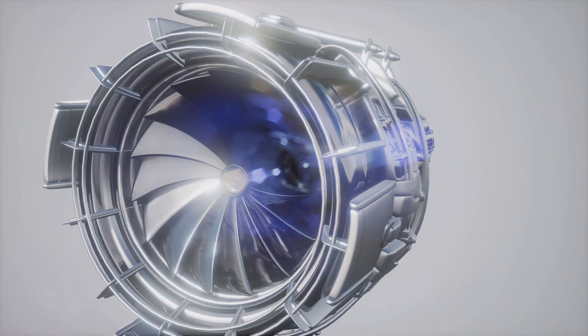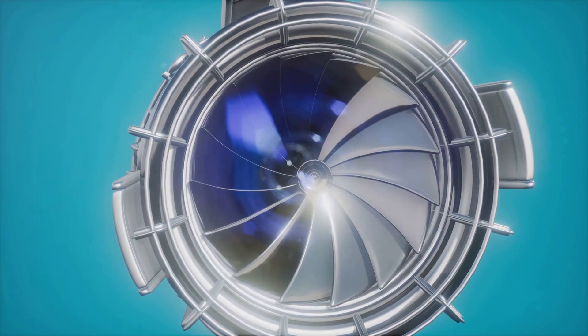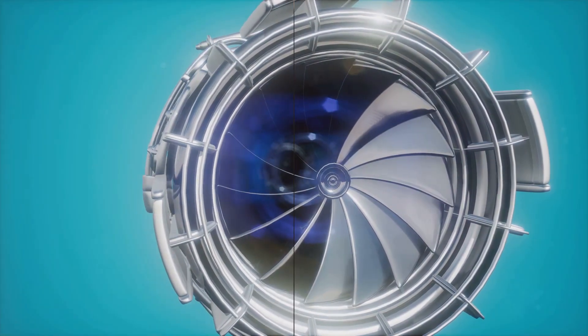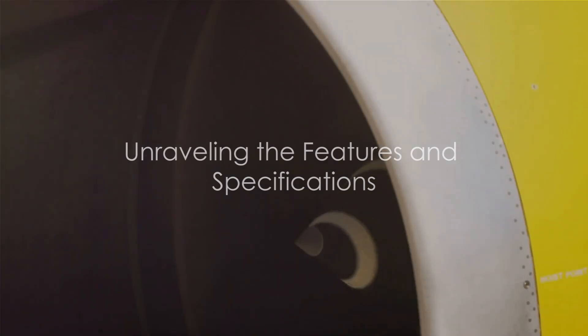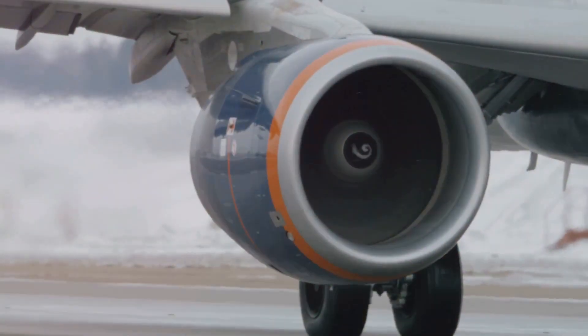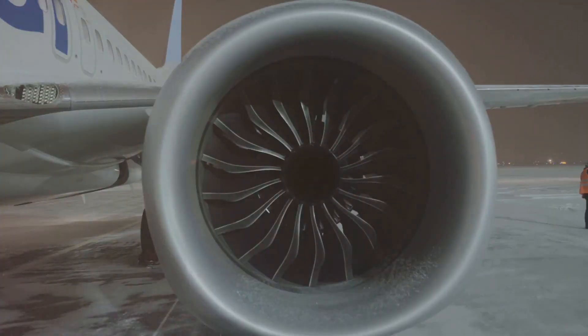Each blade is a whisper-thin sculpture, meticulously crafted for maximum efficiency and performance. The design phase culminated in an engine that was not just powerful, but also efficient and innovative. This beast of an engine is record-breaking in size, boasting the largest front fan in the industry at a staggering 134 inches in diameter — part of what gives the GE9X the highest bypass ratio of any commercial engine.